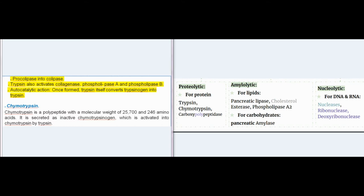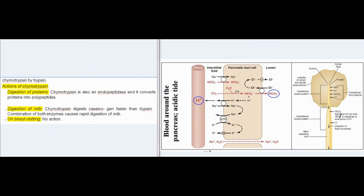Chymotrypsin is a polypeptide with a molecular weight of 25,700 and 246 amino acids. It is secreted as inactive chymotrypsinogen, which is activated into chymotrypsin by trypsin. Actions of chymotrypsin: it is also an endopeptidase and converts proteins into polypeptides. It digests caseinogen faster than trypsin, and the combination of both enzymes causes rapid digestion of milk. Chymotrypsin has no action on blood clotting.